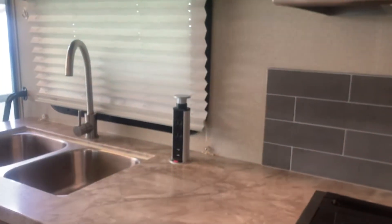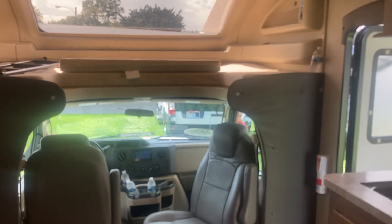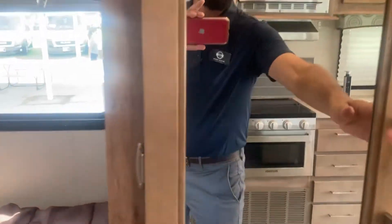The microwave works, stove works, it's in nice shape. I was just filming it for another couple — sorry about that. Nice closet space, nice bedroom, nice windows in the bedroom.